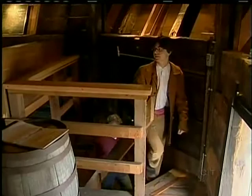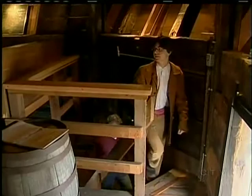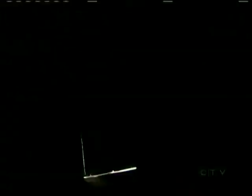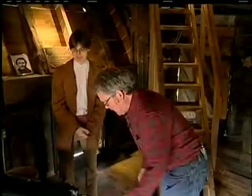This is the Nanaimo bastion. It was built in 1853 by the Hudson's Bay Company, and it was primarily a defensive building. Ethan Maservia is in his fourth summer as a guide at the bastion. It's a fort of a sort. The bastion has literally stood guard over Nanaimo harbor for 159 years.